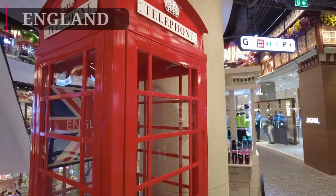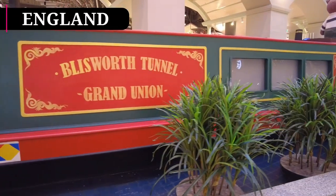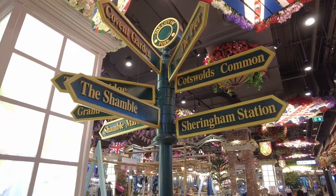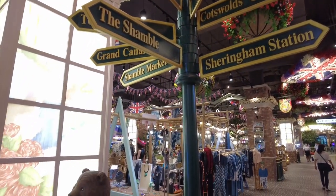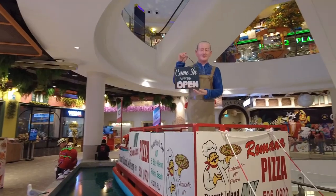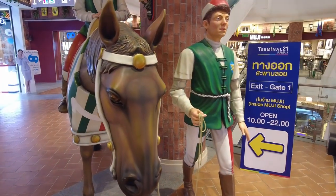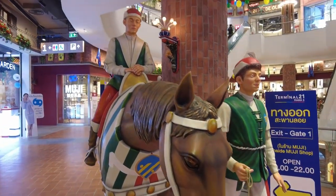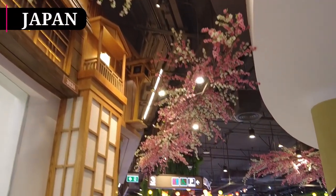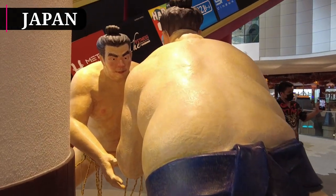The English theme takes us back 40 to 50 years, with iconic red phone boxes, narrow boats, and decors of a rustic UK village. And as you head upstairs, explore even more exciting cities and countries, including Japan's Tokyo with its iconic cherry blossoms, sumo wrestlers, and many more Japanese figures.